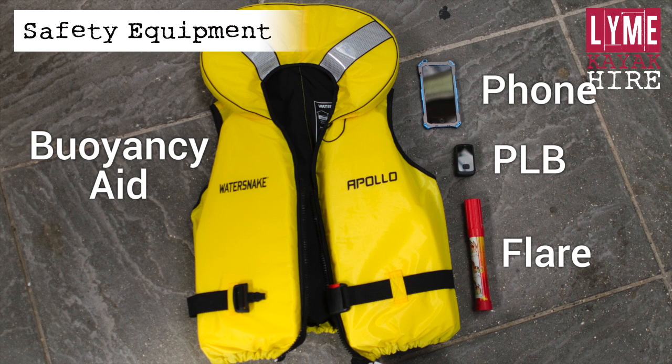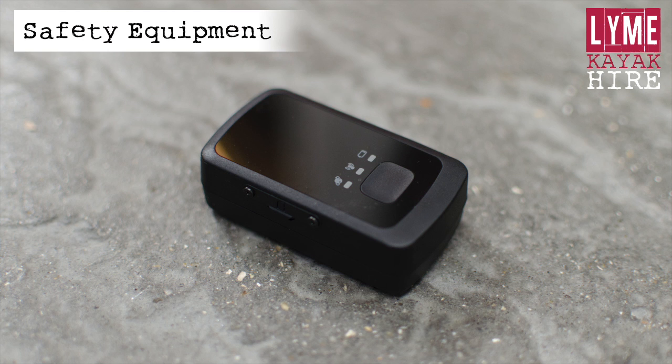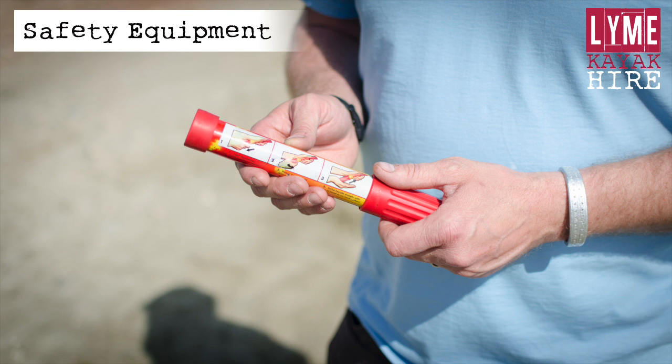You need to be aware of the safety equipment, where it can be found, and how and when it should be used. We will provide you with the following equipment: a buoyancy aid, a phone, a personal locator beacon, and a flare.